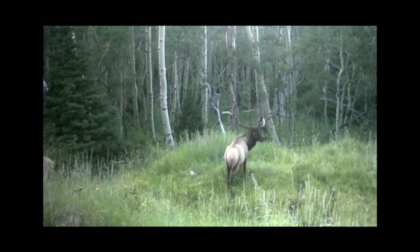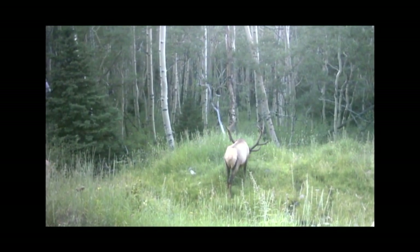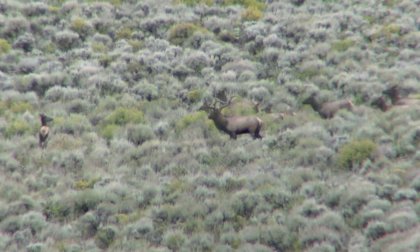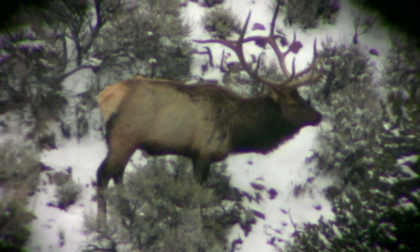In 2008 we were able to capture these trail cam pictures, and as you can see he was one of those monster five points that will catch anybody's eye. He was able to make it through the hunts that year, and in the early spring of 2009 we were able to relocate him and wait for his headgear to hit the ground. Our good friend Jeff Peterson and his brother-in-law were able to pick up his sheds that year.